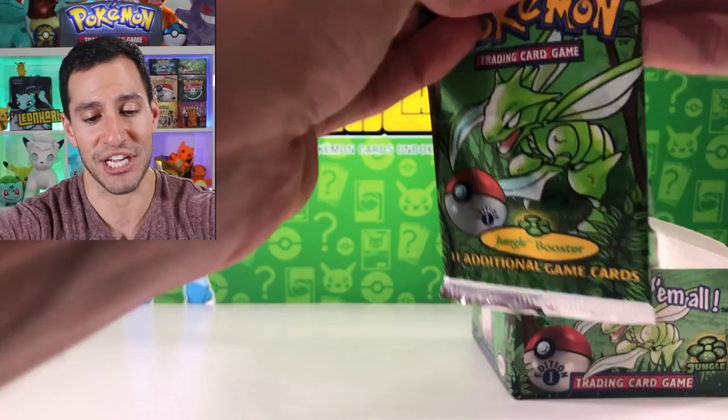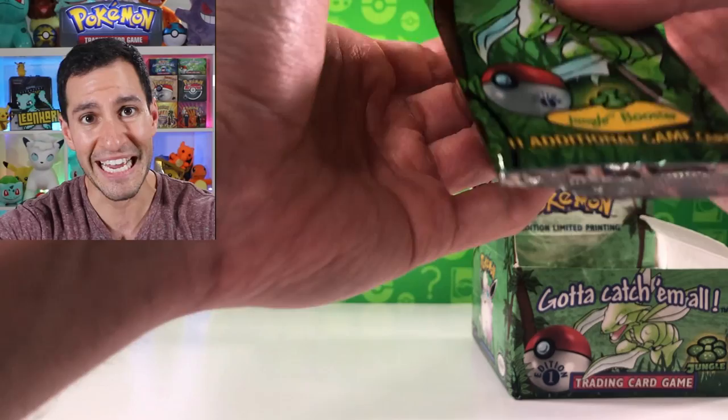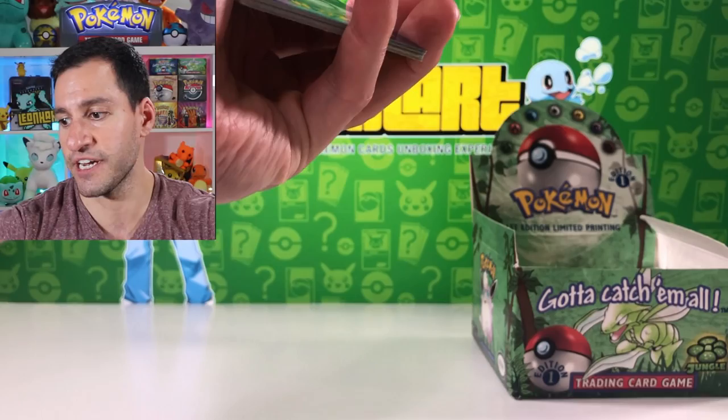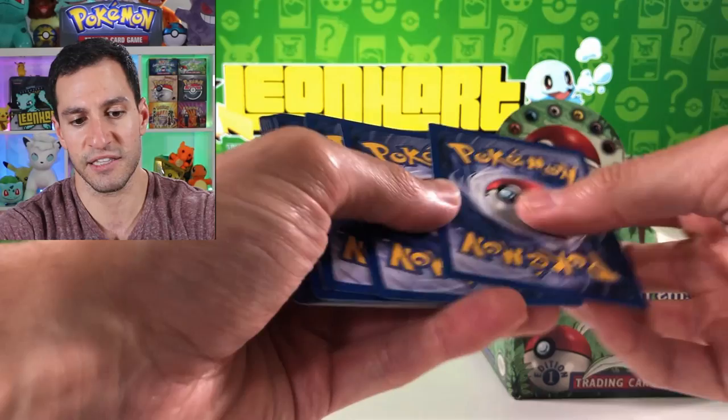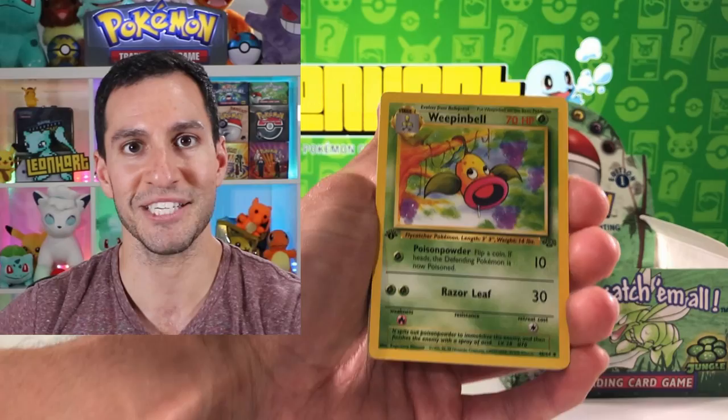All of the cards opened today will be going to those who donate. If you share this video, like it, and subscribe, you'll get a chance to get whatever is in the Team Up and Lost Thunder packs - I want to give them to a better home. I think the card trick is three - probably wrong, but we'll see.